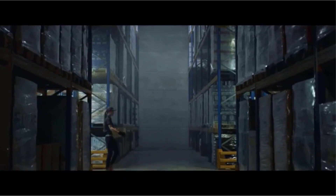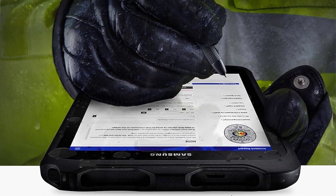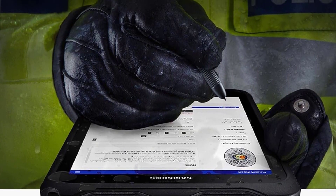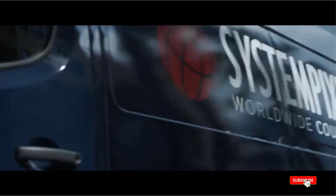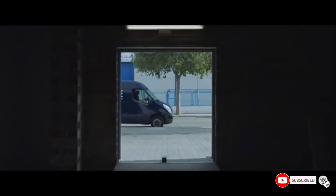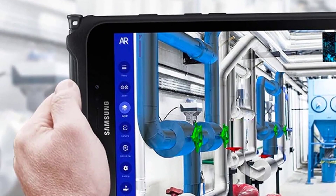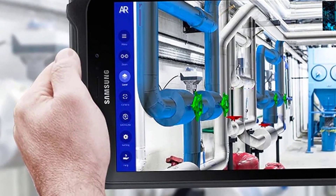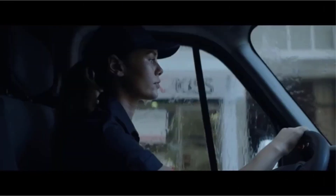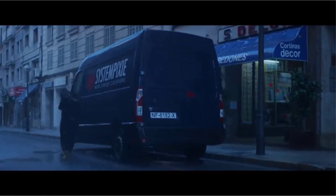The Samsung Galaxy Tab Active 2 has almost the same features as the Pro model but with a few tweaks. Samsung has not compromised on build quality — it is MIL-STD-810G certified and is totally waterproof. The 8-inch Full HD touchscreen is also waterproof and functions perfectly even with wet hands. The tablet can be submerged in 5 feet of water for 30 minutes without any damage, and it features an IP68-rated S Pen.